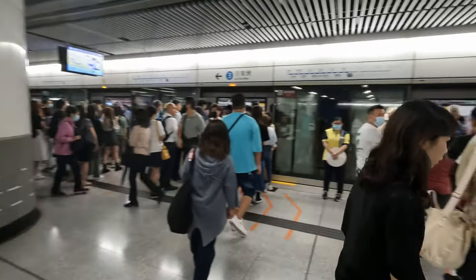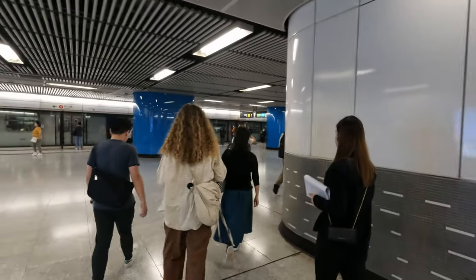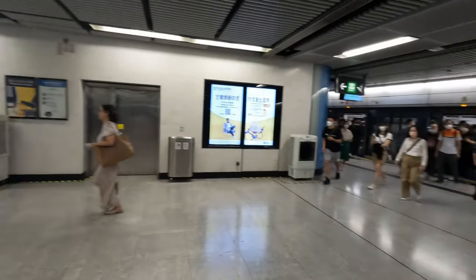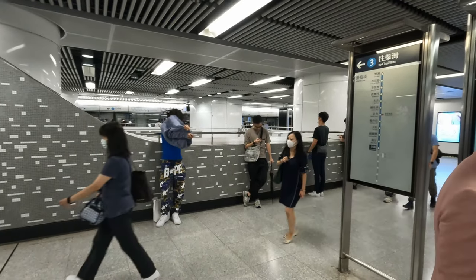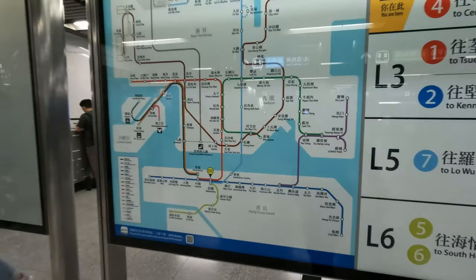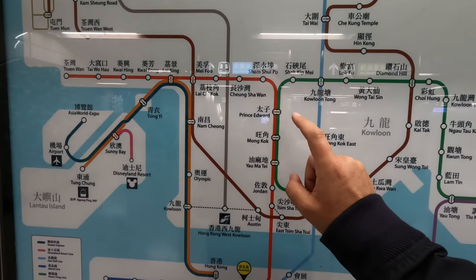That's about a thousand people that know what they're doing, and me. So now we go off to find the South Island Line. Here's an example of cross-platform interchange — we've got two different lines on the same platform. This single platform has the Blue Island Line and the Red Tsuen Wan Line directly across from each other, and that happens at a number of places — certainly at Prince Edward and Mong Kok.